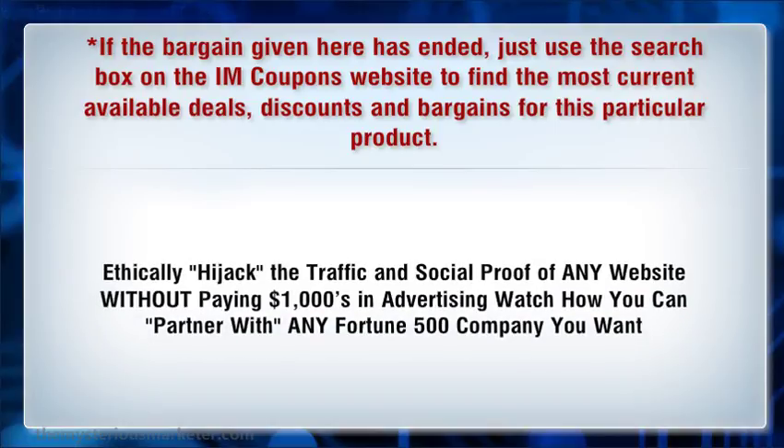Lograph can hijack the traffic and social proof of any website without paying thousands of dollars in advertising. Watch how you can partner with any Fortune 500 company you want.